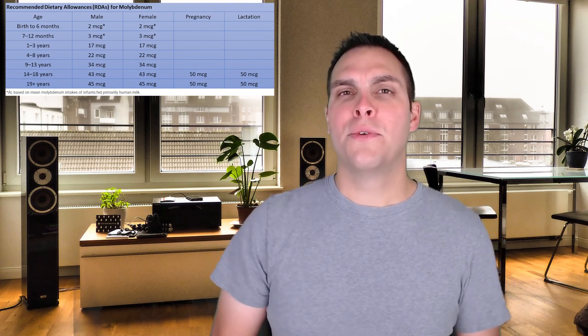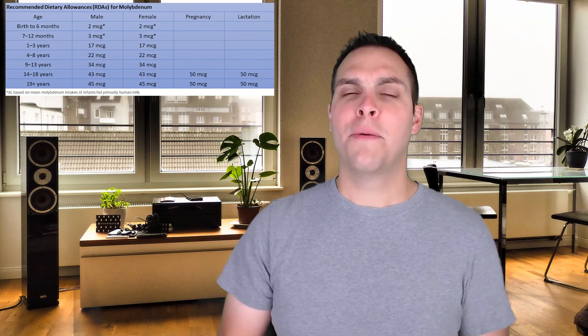Molybdenum is an interesting trace mineral required for several metabolic processes. It is found in nuts and legumes, though its content in those food products is actually dependent on the concentration of molybdenum within the soil — so the amount of molybdenum in any given food source varies across the world depending on soil composition. Children need somewhere between 17 and 34 micrograms of molybdenum daily; adults need about 50 micrograms per day to maintain normal body health.